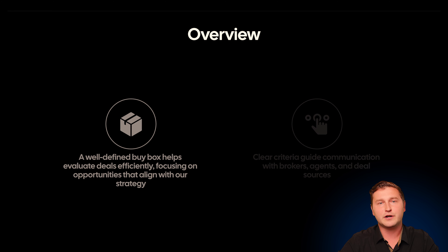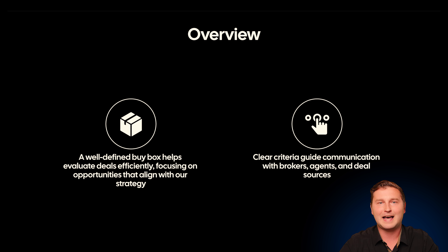A quick overview: a well-defined buy box allows you to quickly hunt and target projects that really fit your criteria. You don't have to relearn the project and the building over and over again. Think of it similarly as a template. By having a good template, this allows you to concisely and quickly communicate your needs to other professionals, such as real estate agents, brokers, managers, or even tradesmen that may be working in the area and helping you find deals.